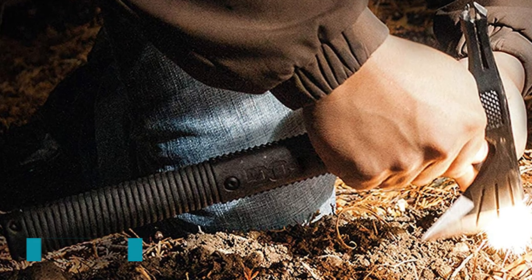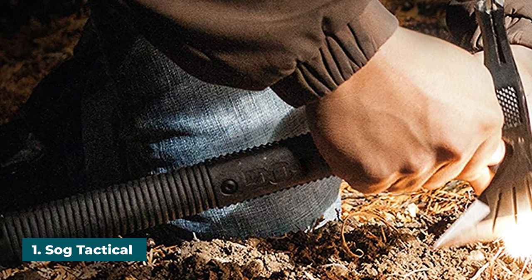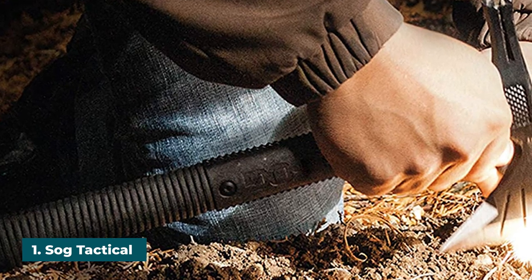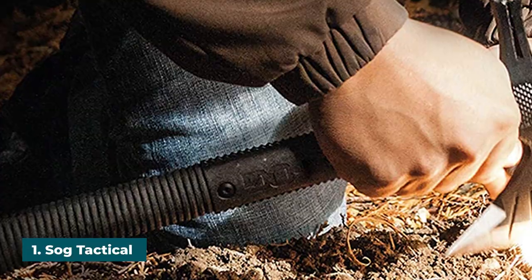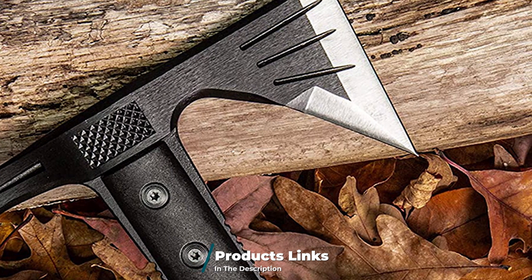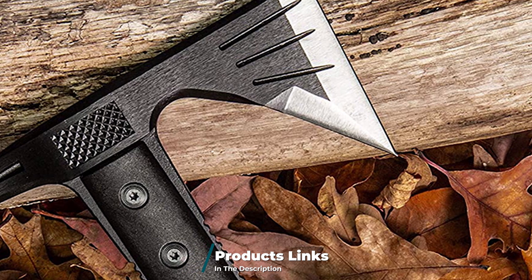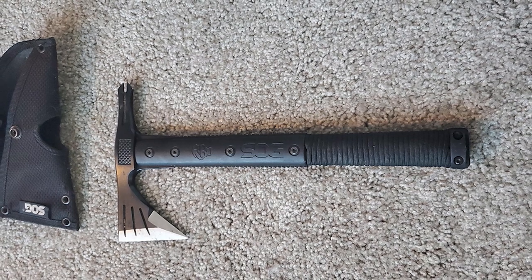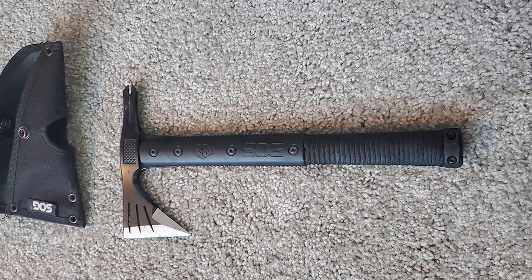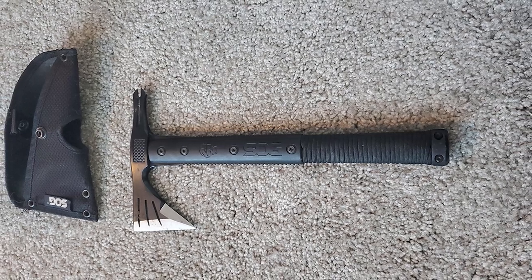At the first position of our list we have the SOG Tactical Tomahawk. This SOG outdoor survival hatchet is made by one of the best manufacturers of outdoor tools and comes with that same distinctive military aesthetic the company is famous for, coupled with its tomahawk style, straight back shape, and a futuristic design that combines tradition with technology. This hatchet even comes with a built-in fire starter.